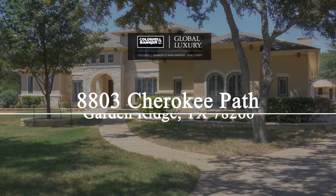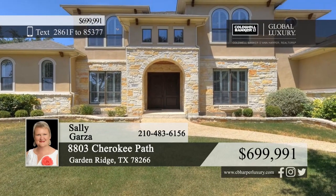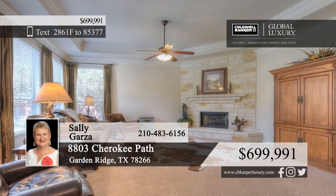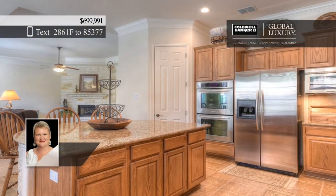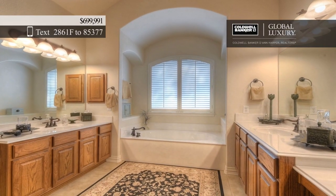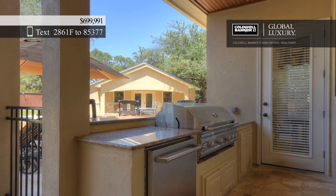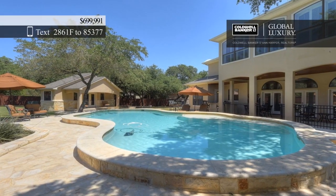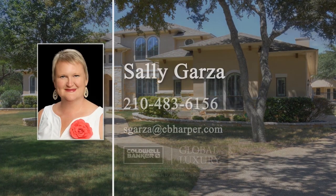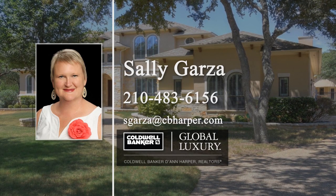Prepare to be impressed as you step inside this stunning four-bedroom, four-and-a-half bath home. The grand foyer opens to multiple living areas with stone fireplaces and a spacious island kitchen. The master suite boasts a tray ceiling and a sitting area where you can kick back and relax after a long day. Lounge around the large pool in the summer and curl up next to the outdoor fireplace on the covered patio in the winter. Plus, there's an outdoor workshop where you can store all your projects. Sally Garza would love to give you a personal tour.